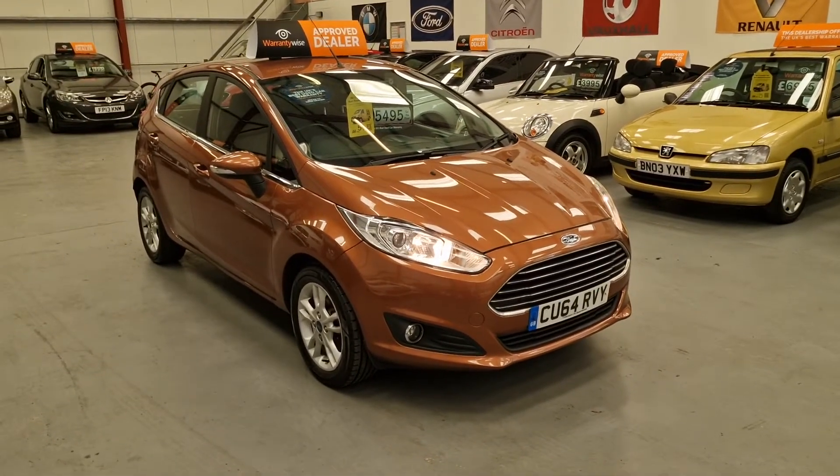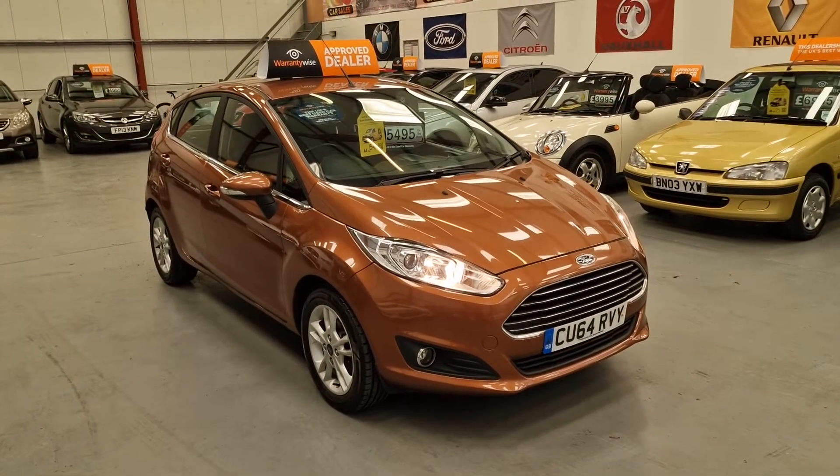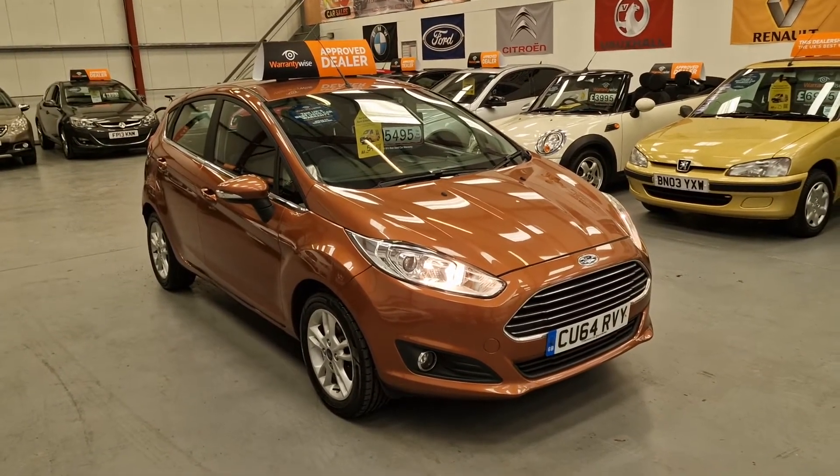So this 64 plate Ford Fiesta 1.5 TDCI diesel is going live on our website now. Warranty and finance available.